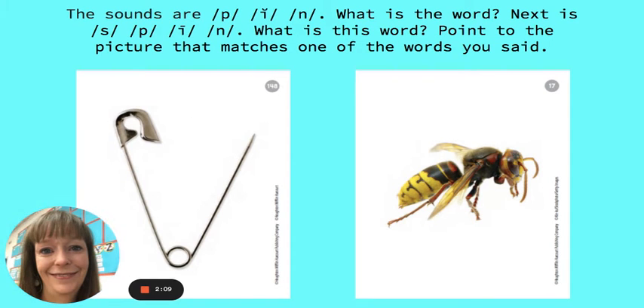The sounds are P, I, N. What is the word? The word is pin. Next is S, P, I, N. What is the word? The word is spine.